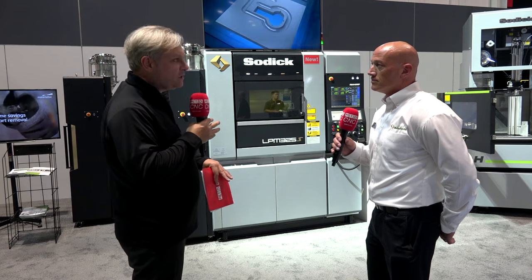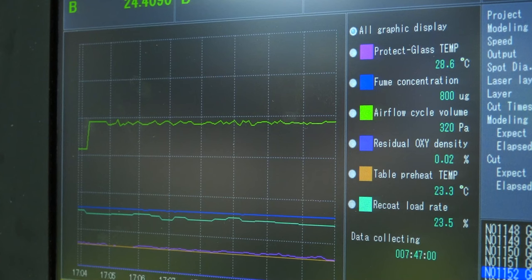How easy is it to use this machine if I've never used one before? It's very easy — within three days we can get you up and running. There's a training program that SODIC offers, and we support all of our customers with in-depth training on the model.